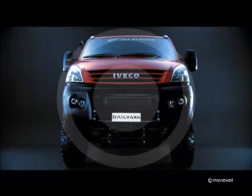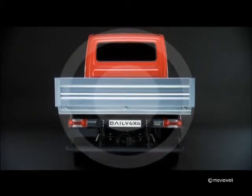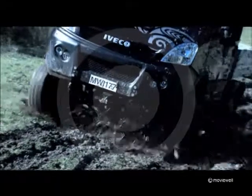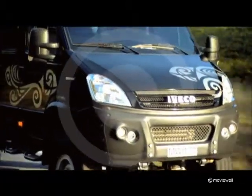The Daily 4x4 is back — the light commercial vehicle for the most challenging transport missions. A vehicle that can offer high transport capacity, total mobility off-road, low running costs, and good performance and comfort on-road.